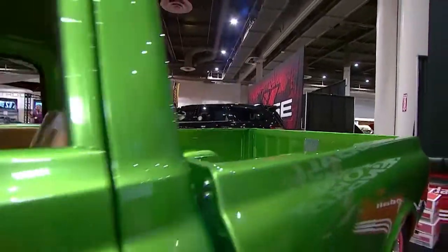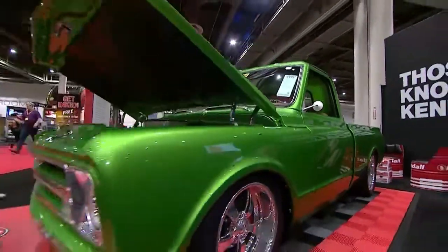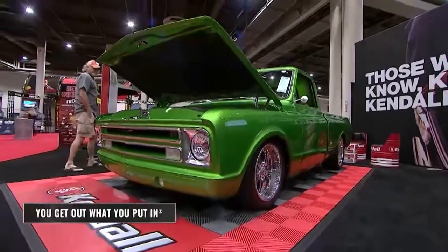This is truly a sweet ride, and it's also our Kendall Good Stuff pick here in Houston. Excellent, Brother Bill. Thank you, sir.